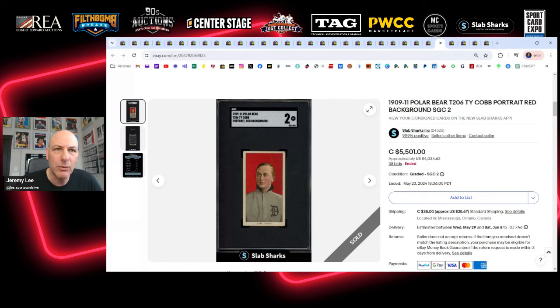I've been on the lookout for a T206 Ty Cobb Red Portrait card for a while and have yet to pull the trigger. I was thinking this might have been the one — an SGC 2 Polar Bear back. Ever since having CRT Sports Cards on Sports Cards Live a month or two ago, I've been really looking at these Polar Bear backs. They do sell for premiums over Sweet Caporal or Piedmont backs. It looks beautiful for a 2, selling for $5,501 Canadian. I just didn't have that kind of money to spend at the time, so I'll keep watching for a Ty Cobb Red Portrait.